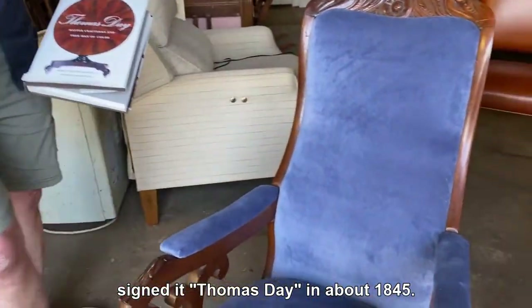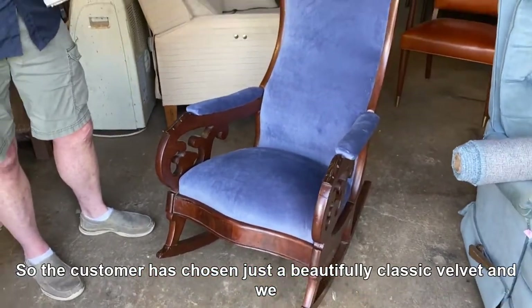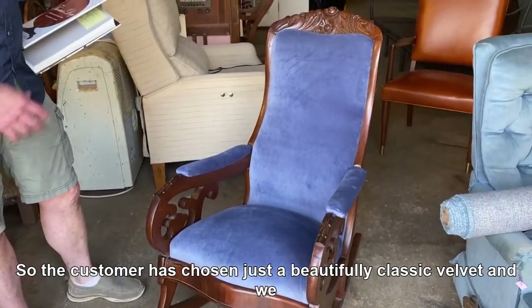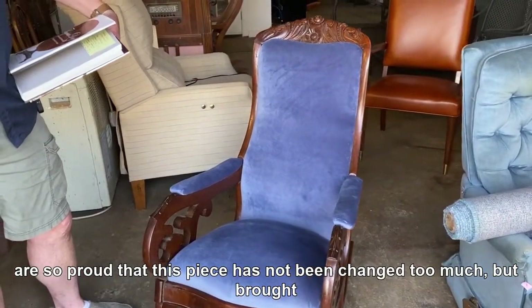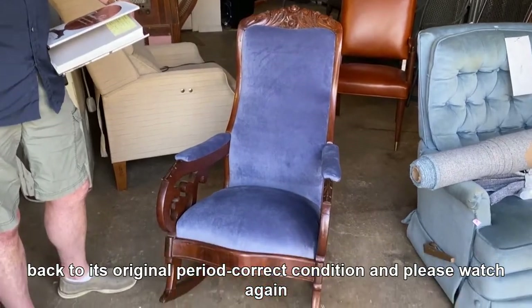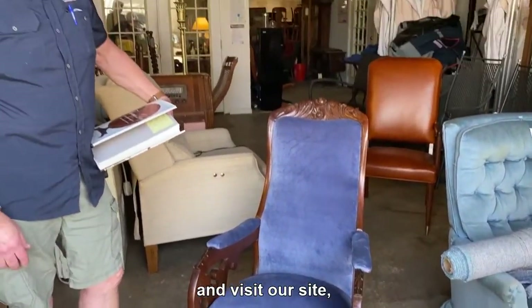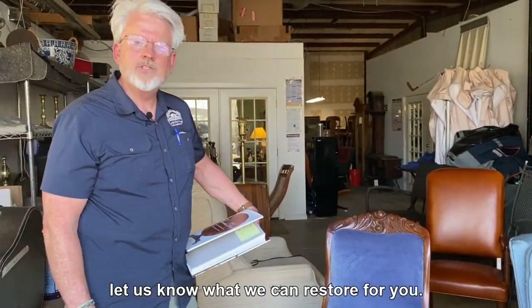He signed it 'Thomas Day' in about 1845. The customer has chosen a beautifully classic velvet, and we are so proud that this piece has not been changed too much but brought back to its original, period-correct condition. Please watch again and visit our site — let us know what we can restore for you.